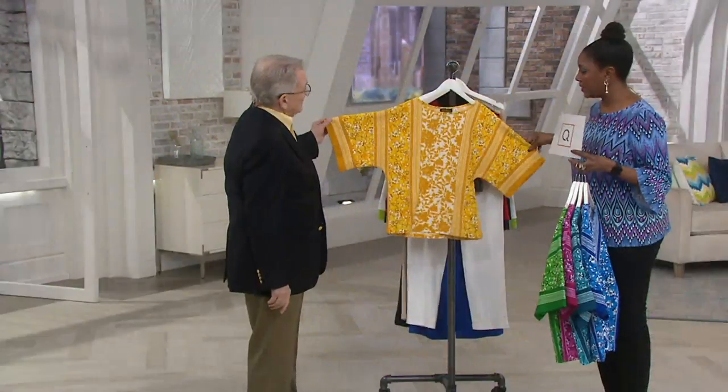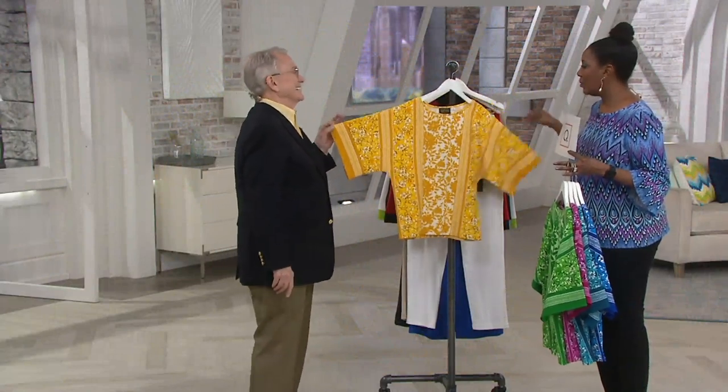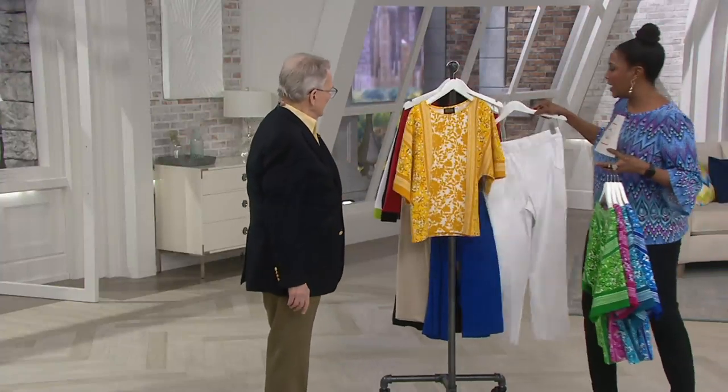And the yellow — we have to give a shout out to our dear friend Leah Williams, her favorite color. I love yellow, the way yellow looks. Look at this — that is stunning! It's perfect with the pants.